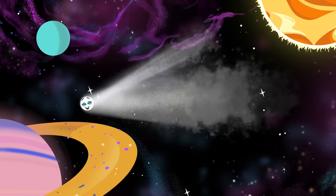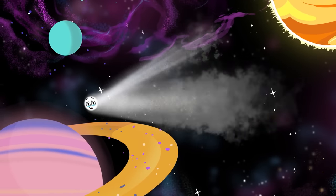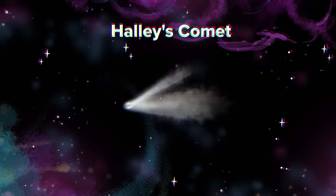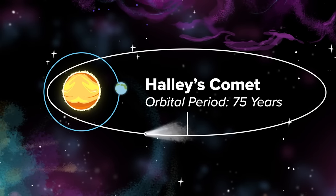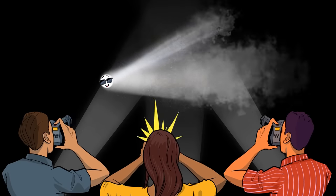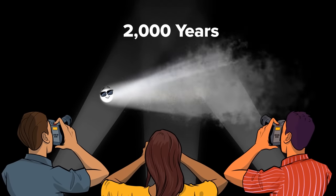The next time you can see me in your solar system is estimated to be in the year 2061. I'm Halley's Comet, the most famous comet in the galaxy — about every 75 years I'm in Earth's vicinity, with observations dating back more than 2,000 years.